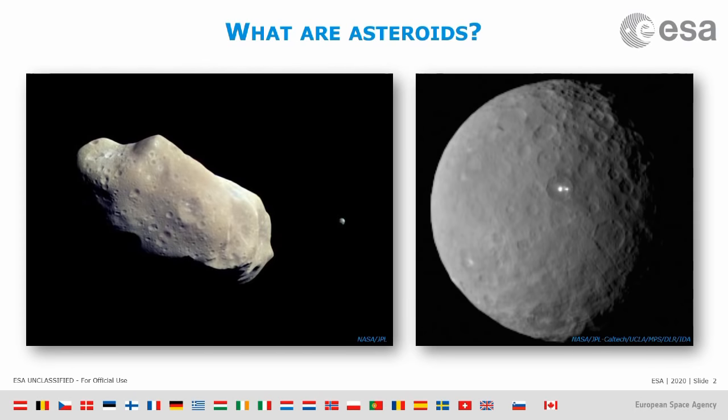The one on the right is more or less spherical — it's the largest asteroid we know in our inner solar system, about a thousand kilometers in diameter. In terms of sizes, they go from a thousand kilometers down to very, very small sizes — basically pebbles.